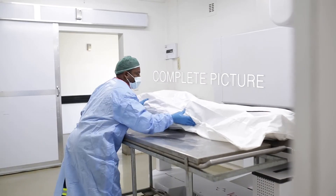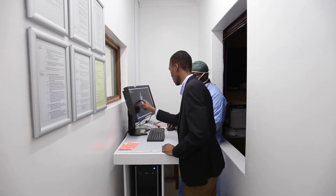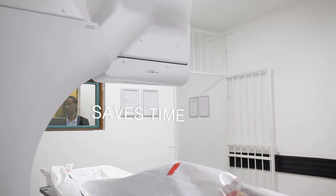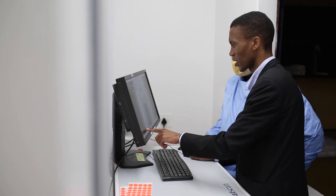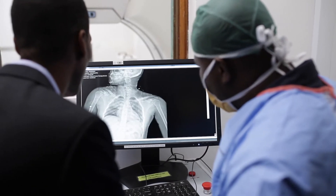LODOX provides a complete picture of the subject's state and injury pattern. Fast, accurate information saves time in forensic pathology investigations by guiding the determination of the cause of death, showing the location of injuries and foreign objects throughout the body.